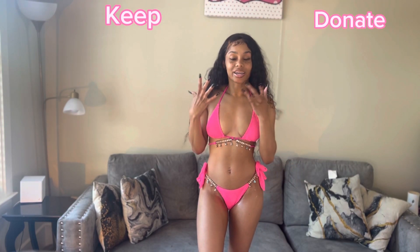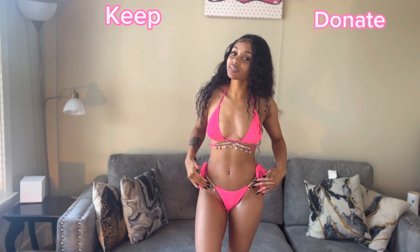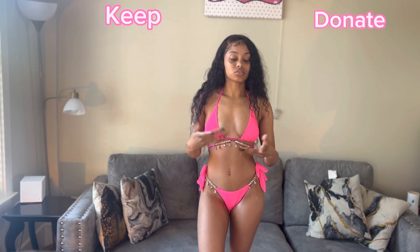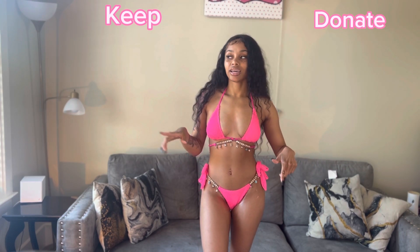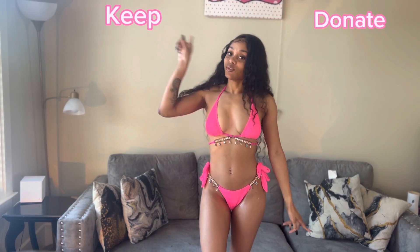Okay y'all, this one is really cute — I really love this swimsuit. I love the color, I love the little shells, I love everything about it. It is super cute. I'll let y'all know where I got these swimsuits — that last one was from Shein, and this one is from Shein too. We're definitely gonna keep this one.